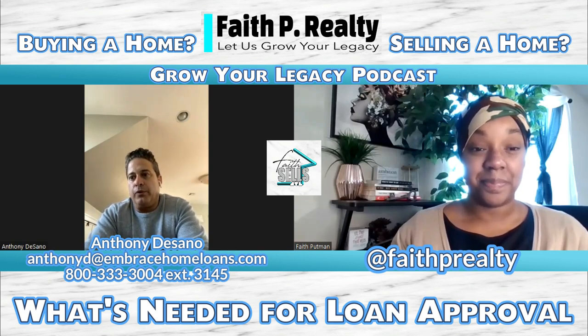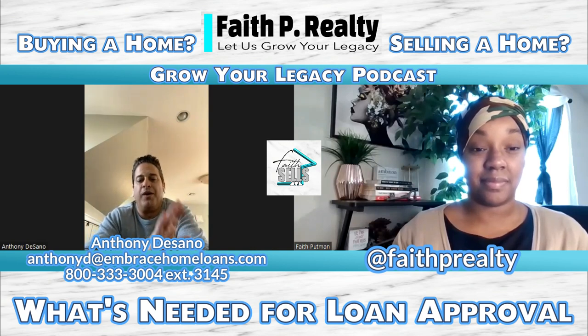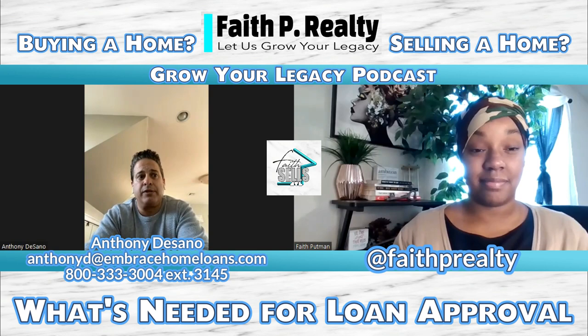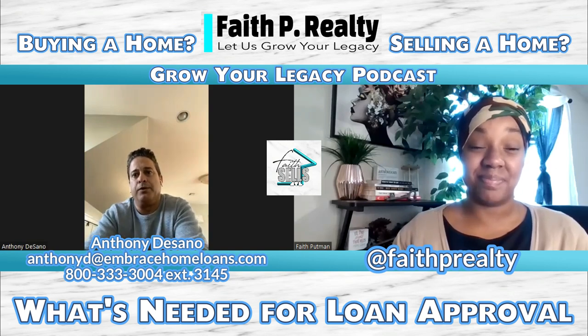Right now we're at the point where 2022 W-2s have come out — they're mandatory to have come out by January 31st. So for anybody doing an FHA or VA loan, 2021 and 2022 W-2s will be necessary. FHA wants two pay stubs, but you can submit one now and during the process, as you get another pay stub, you can submit that second one later. I tell all my people to just send me one stub up front because the underwriter always asks for a pay stub towards the end of the process anyway, and that'll make up your two pay stubs.